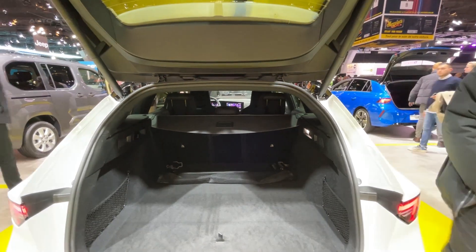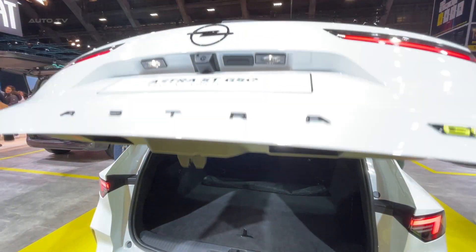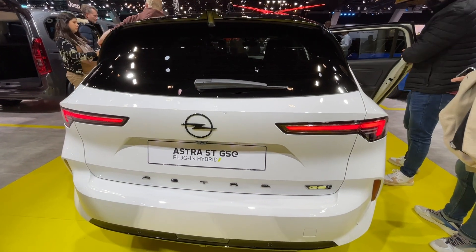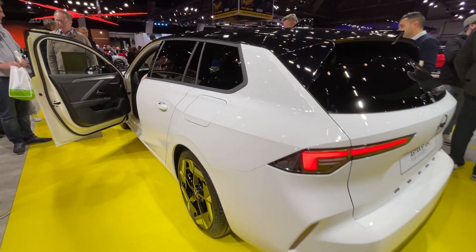In conclusion, the Astra STGSE is a testament to Opel's commitment to merging style, efficiency, and high performance in one package. With its robust engine and electric motor combo, enhanced safety features, and convenient charging, it has rightfully earned its place as a desirable family car in the plug-in hybrid market.